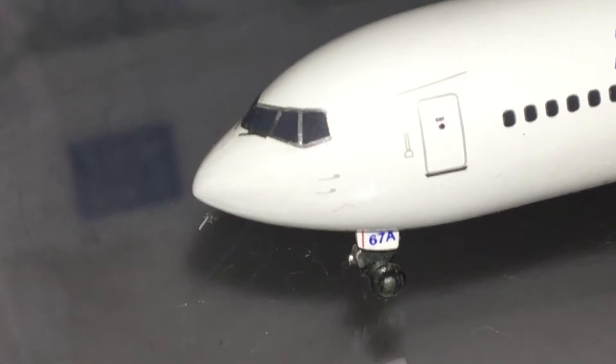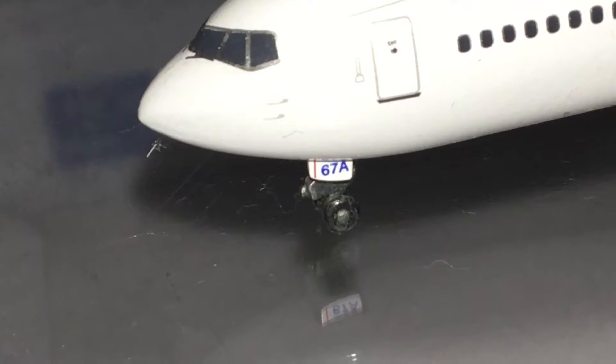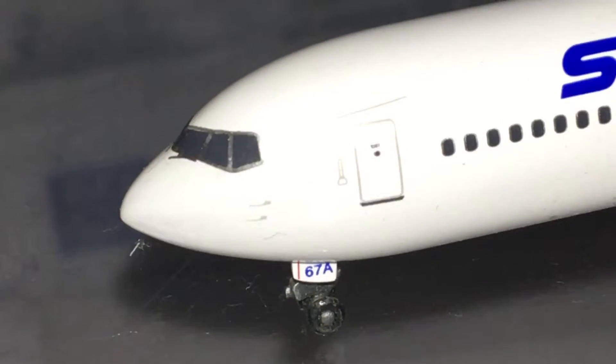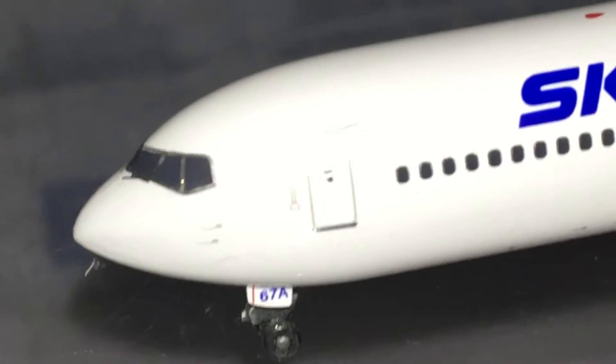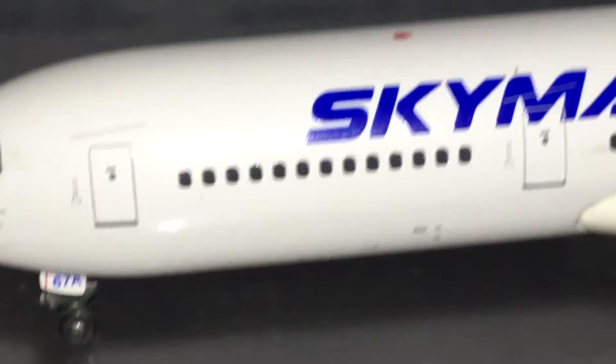We have the nose cone where the radio is, with the windshield wipers. The L1 door is on the landing gear door — it says '67A' as part of the registration. We have the front L1 door; this would be the first class or business class section depending on the configuration.